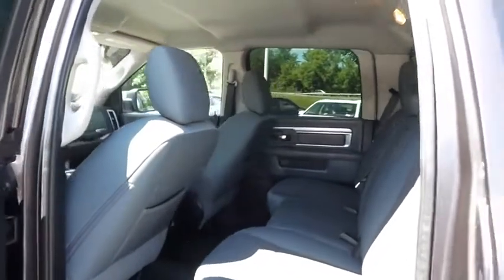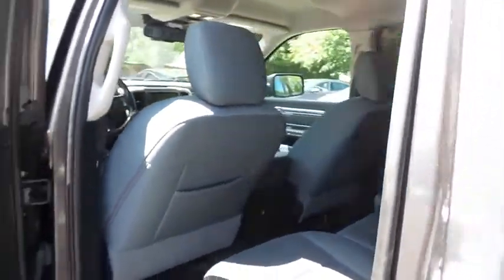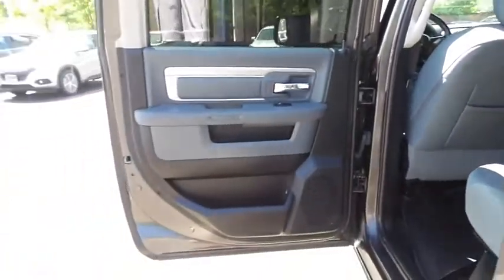This four-wheel drive pickup comfortably seats five with plenty of rear passenger space.